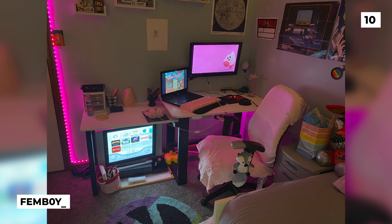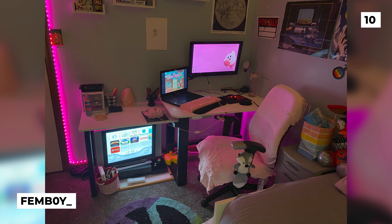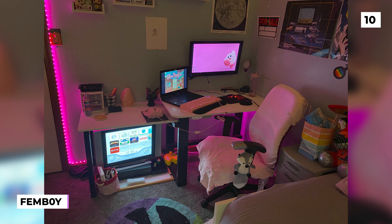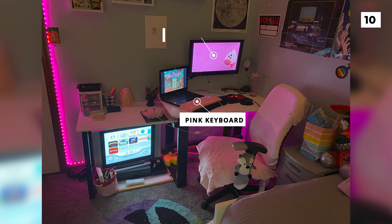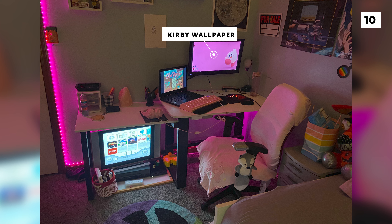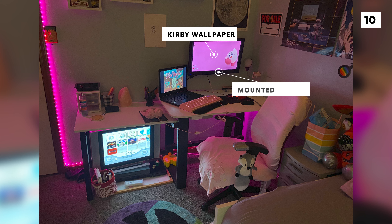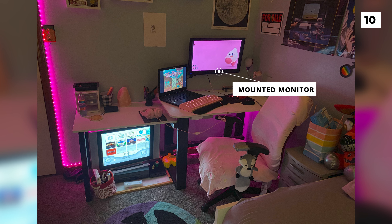We're starting off this list with a super fun and bright setup from Femboy. Whilst it's evident this is more of a beginner setup, I really love how much character and spirit it has. The pink keyboard is a nice touch and it matches nicely with the LEDs and Kirby wallpaper, but I think it could look a little bit better with some more pink peripherals. I would also use the mounted monitor as the main display and centre the keyboard and mouse with that to help with the ergonomics of the desk.